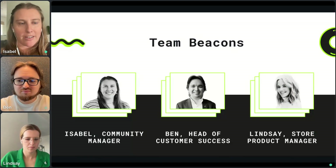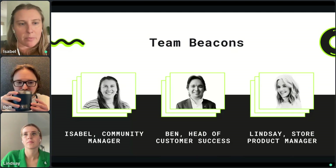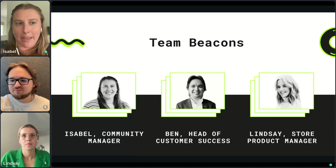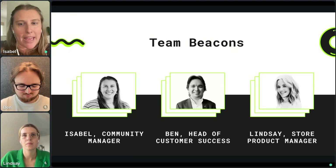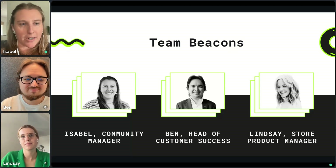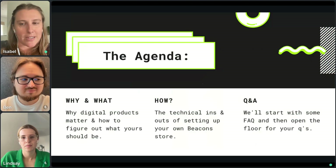I'm going to give a quick introduction of all of us. I'm Isabel, I'm the community manager. If you are a member of our Beacons Creators community, you've probably seen me posting or emailing in there. If you're not, we'll drop a link because we'd love for anyone here today to join the community. Leading this amazing presentation are Ben, our head of customer success, and Lindsay, our store product manager.